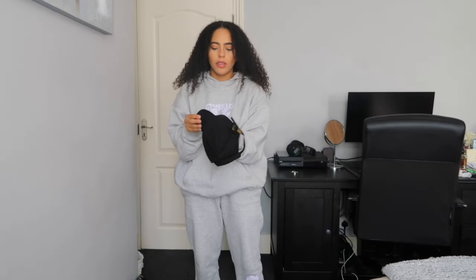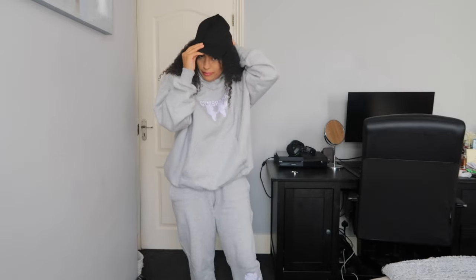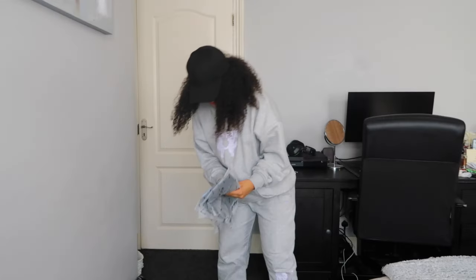Oh yes, I forgot I ordered a hat! I decided I was going to be in my 'fighting demons' era in the gym, so I really wanted a little hat so I could kind of hide. It's cute though — let's see what we've got.